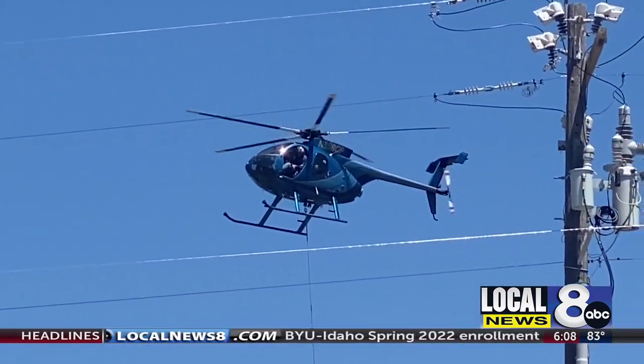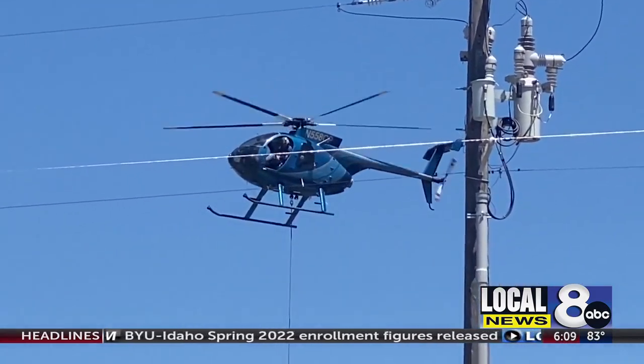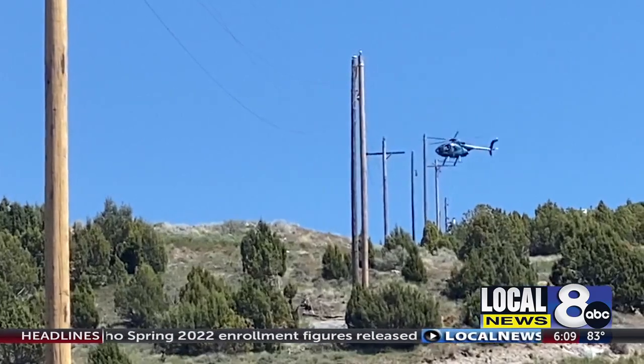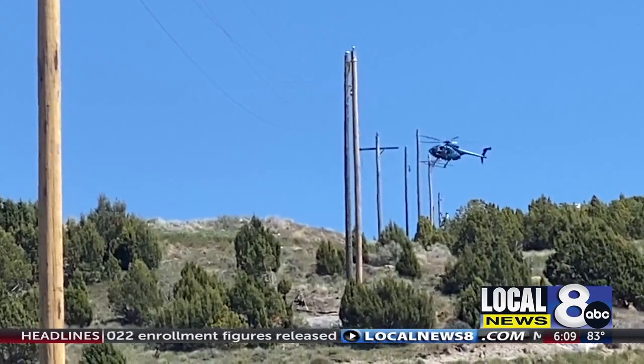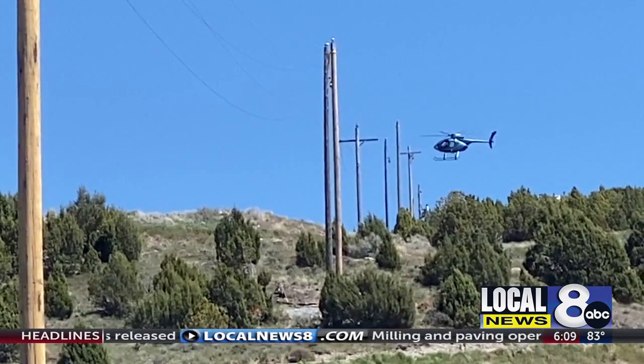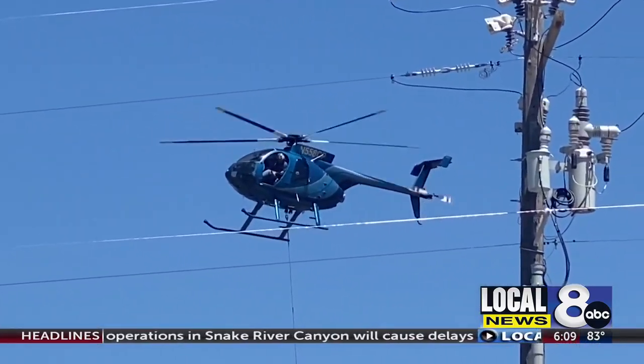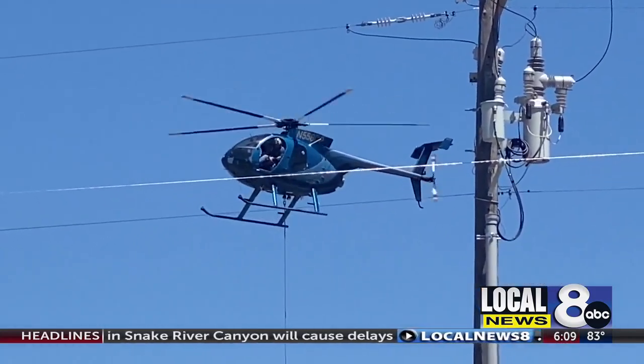Jay started flying helicopters in the Army. He's part of an elite group of helicopter companies in the country that do this type of work, and now these power lines are the front lines in the battle to stop wildfires before they start. There's a lot of maintenance being done in a hurry in the springtime just to make sure that everything that really needs repaired gets repaired prior to the fire season, so there's less chance of a power line starting a wildfire.